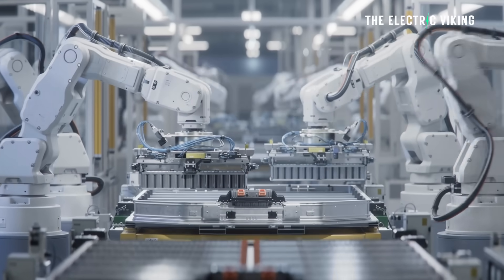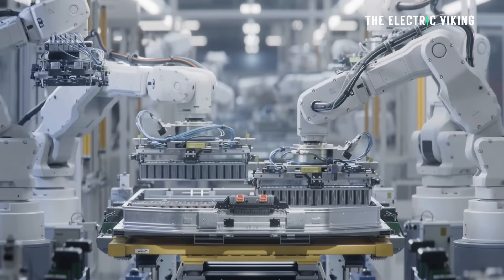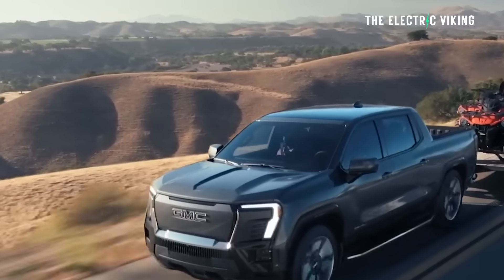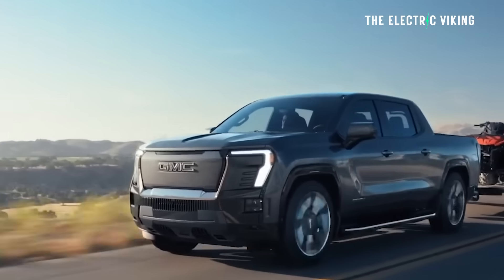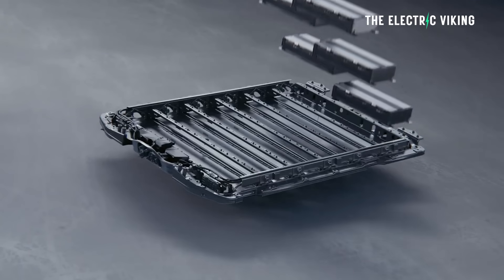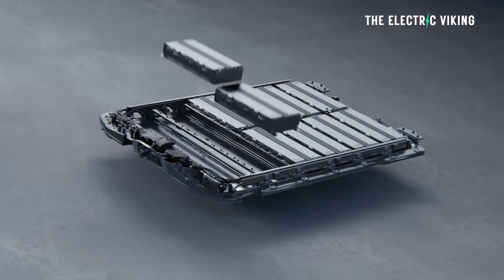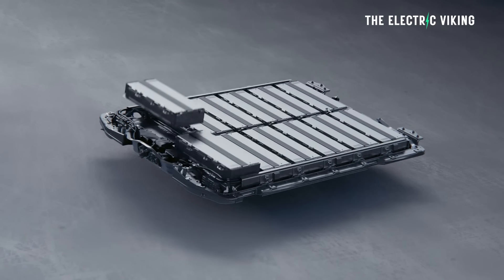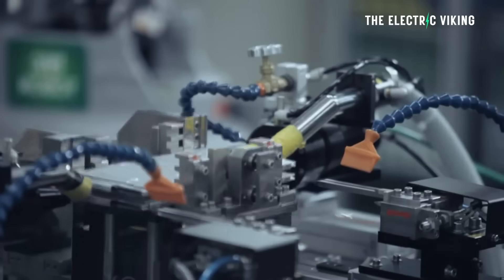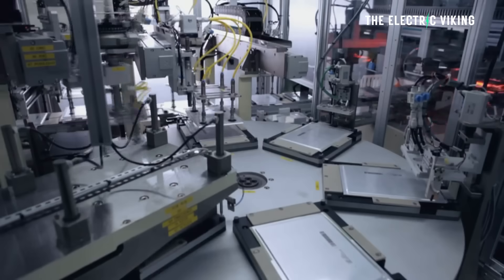GM's so-called secret batteries will slash EV costs, people are saying. Apparently, these LMR batteries will power trucks that deliver more than 400 miles of range — big vehicles. So it will enable General Motors to put smaller battery packs in bigger vehicles and still get a lot of range. General Motors and LG Energy, or LG Chem as they were formerly called, have announced plans to use lithium manganese-rich LMR prismatic battery cells.